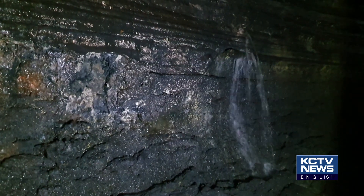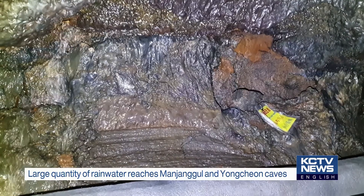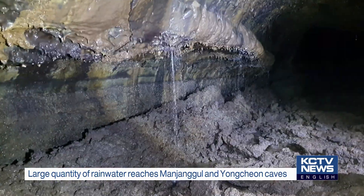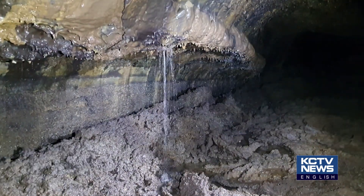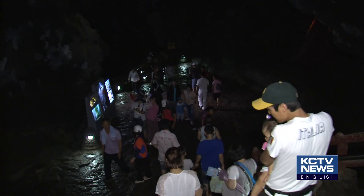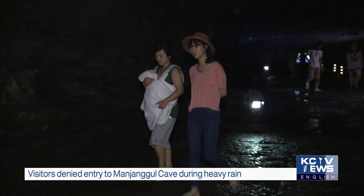This is Manjanggul Cave after recent typhoons inundated the island with rain — water gushes from crevices in the cave wall. Yongchun Cave, which is also part of the Gomun Orun lava tube system, experiences the same phenomenon. Manjanggul Cave cannot accept visitors when it rains heavily because of rising water levels inside the lava tube.